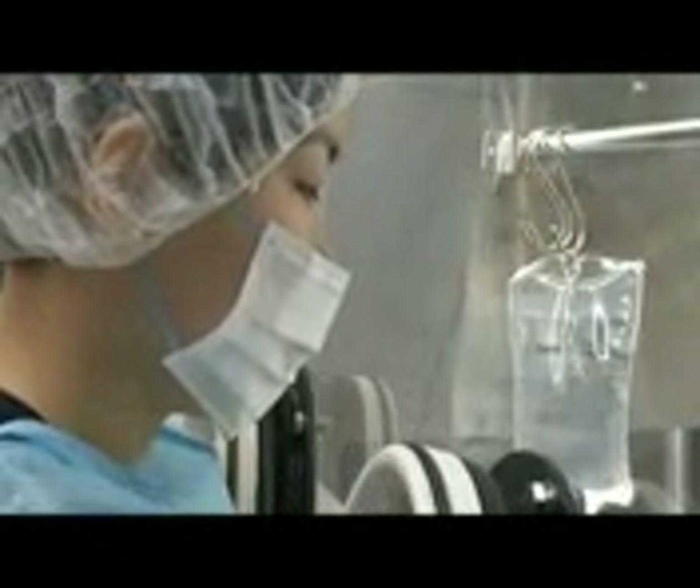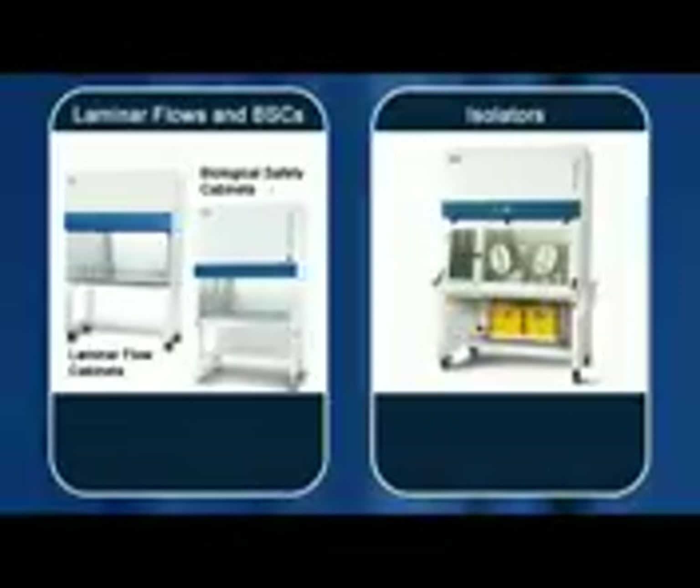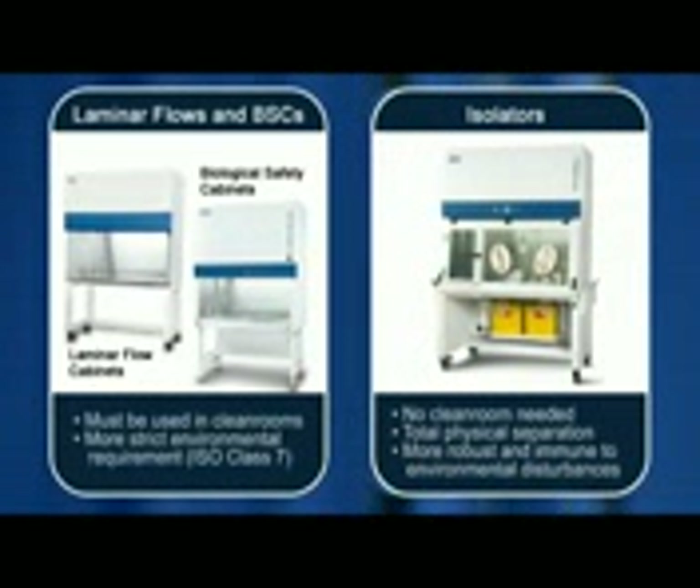ISOCLEAN Isolators provide total physical separation between the product and the pharmacy environment, making them more robust and immune to environmental disturbances compared to conventional open-front clean air devices such as laminar flow clean benches and class 2 biological safety cabinets.